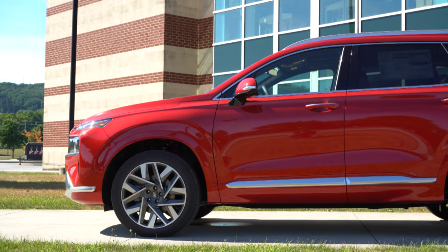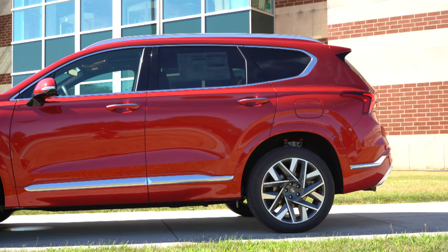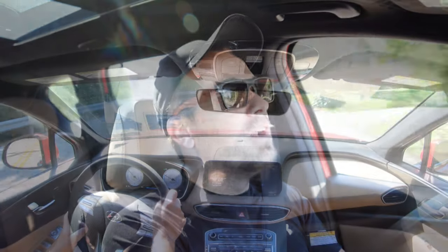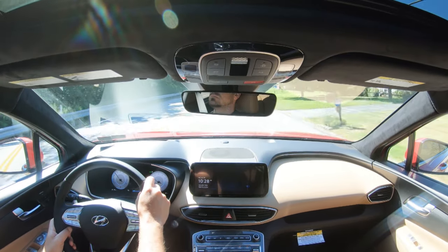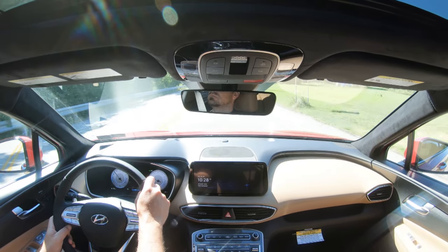Touching on suspension and handling: up front you get a MacPherson strut front suspension, and in the back an independent multi-link rear suspension with front and rear stabilizer bars. Ride quality is one area where Hyundai always gets it right — it's 100% on point, even without anything fancy like adaptive damping. This thing rides incredibly smooth, so you are certainly not going to mind any long road trips.